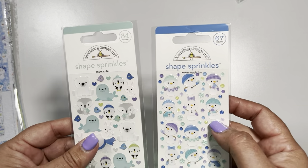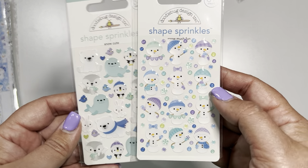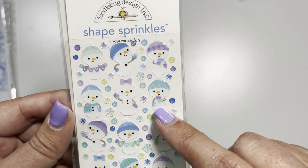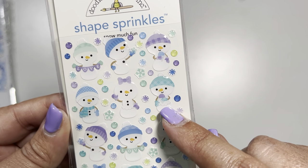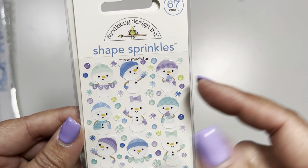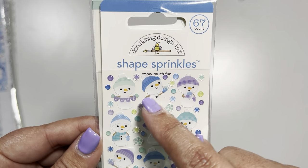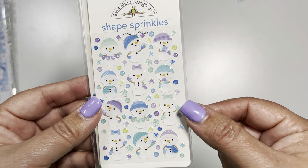Then they have what's called shape sprinkles, and they had these in two different styles. Who doesn't love cute, adorable snow people? Some of them even have a snow cone in their hands. We have some with bows, we have some with the word 'love' on it, and these little tiny embellishments are just adorable. So I picked this one up as well.